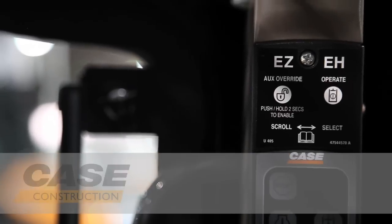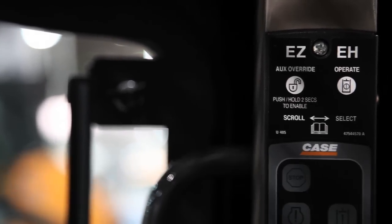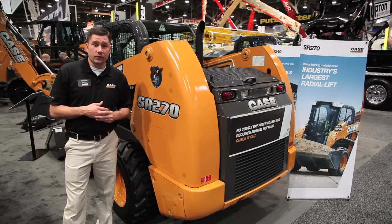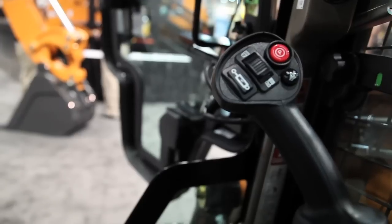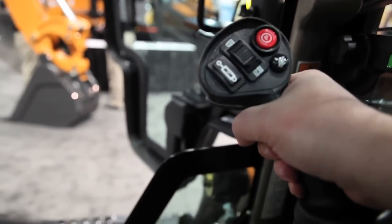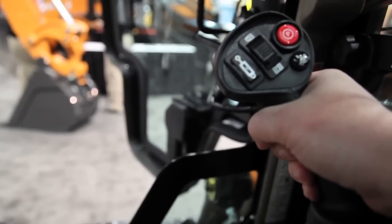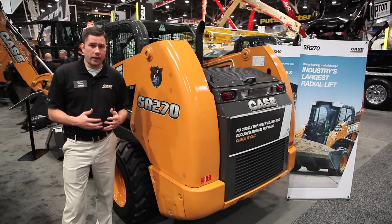The SR-270 also has EZEH electro-hydraulic controls. These controls have nine programmable presets of speed and control, so you can fine-tune the feel of this unit. Another great feature, and an industry exclusive, is our detents on our EH control handles. Those detents give you a feel as you come out of neutral with your EH controls — more of a feel like a hydraulic pilot or mechanical control, giving you more responsiveness and making it easier to fine-tune and feather the controls.